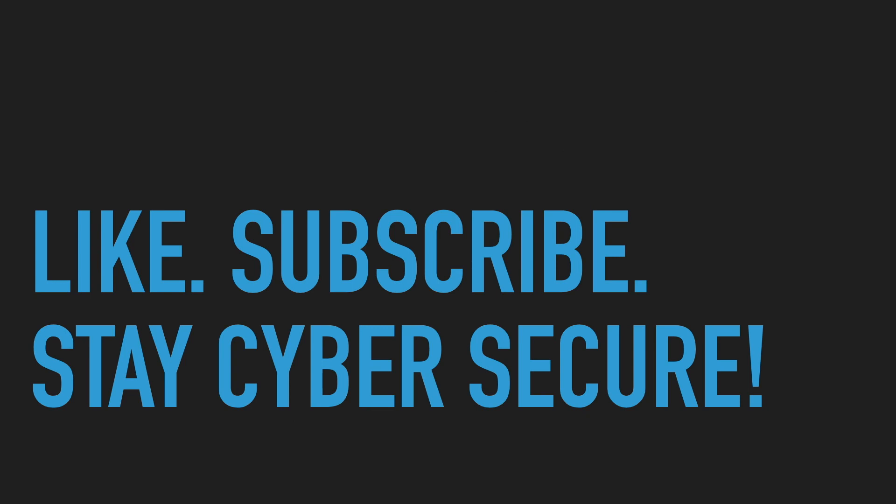That's all for this week, my friends. I will be back next week with the latest on cyber security. Please don't forget to like and subscribe to my channel for your weekly security news feed. Till then, stay security vigilant and take care.